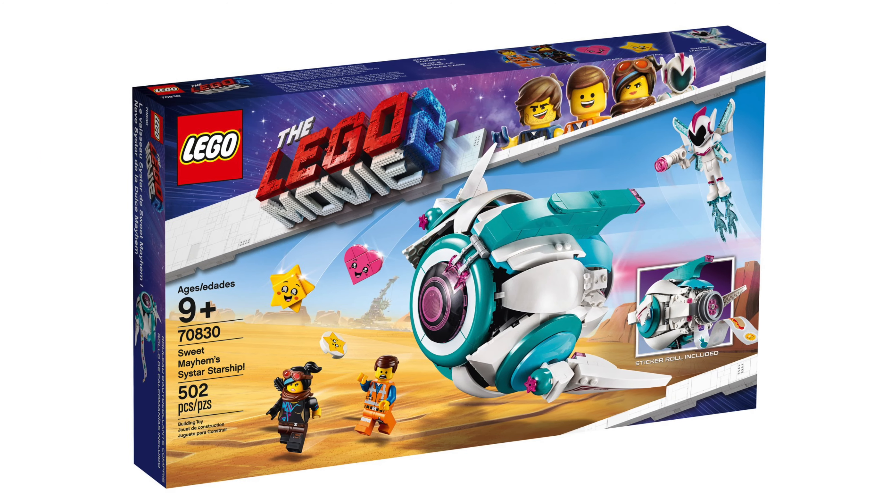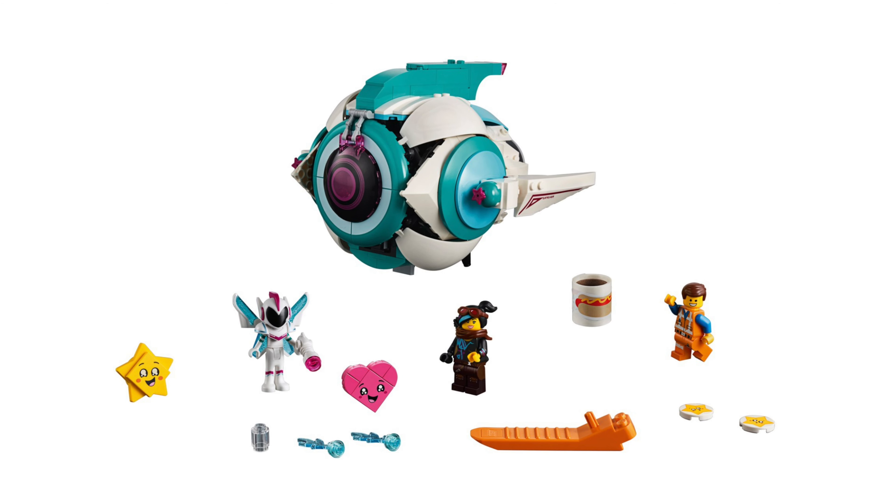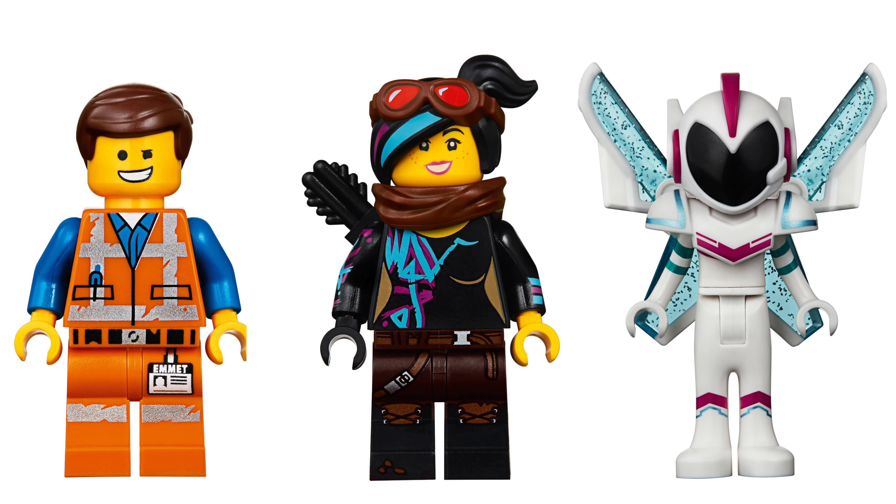Now we have the Sweet Mayhem Starship. The set number is 70830, the piece count is 500 and it will cost $70. Three minifigures are included: Emmet, Lucy and Sweet Mayhem.